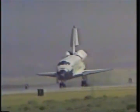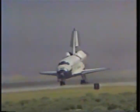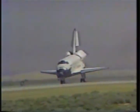We mark the unofficial touchdown time at five days, zero hours, 23 minutes, 42 seconds.